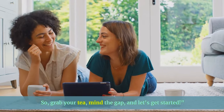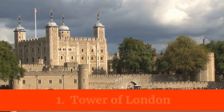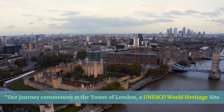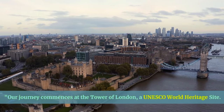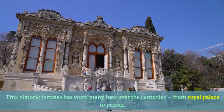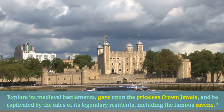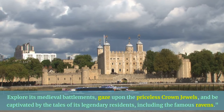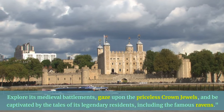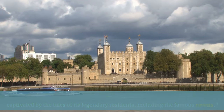Our journey commences at the Tower of London, a UNESCO World Heritage Site. This historic fortress has worn many hats over the centuries, from royal palace to prison. Explore its medieval battlements, gaze upon the priceless Crown Jewels, and be captivated by the tales of its legendary residents, including the famous ravens.